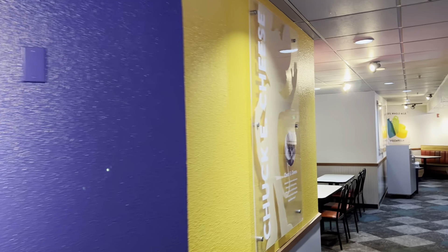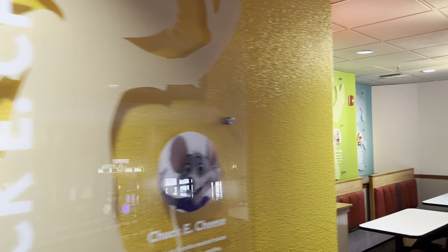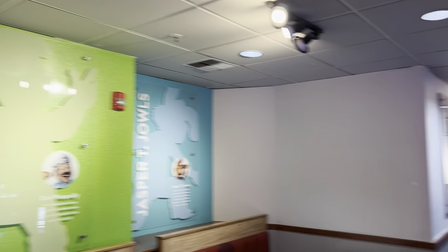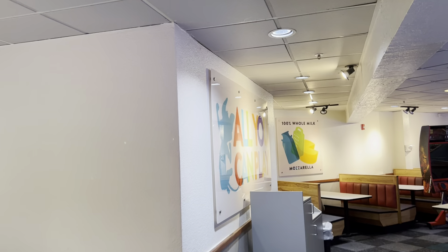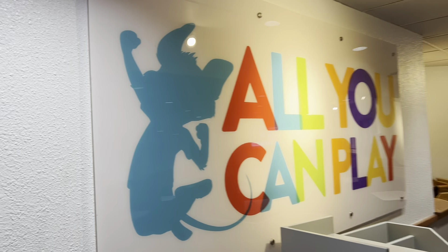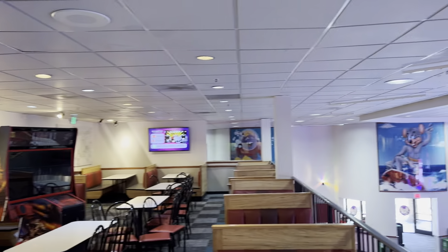Over here they also have some 2.0 pieces — they have Mr. Munch, Chuck E. Cheese, Helen Henney, Pasquale, and Jasper, and then a few more pieces over here. Mozzarella all-you-can-play with the Chuck right there — that's pretty cool, it's one of my favorites. There's also a game over there that's probably broken right now.